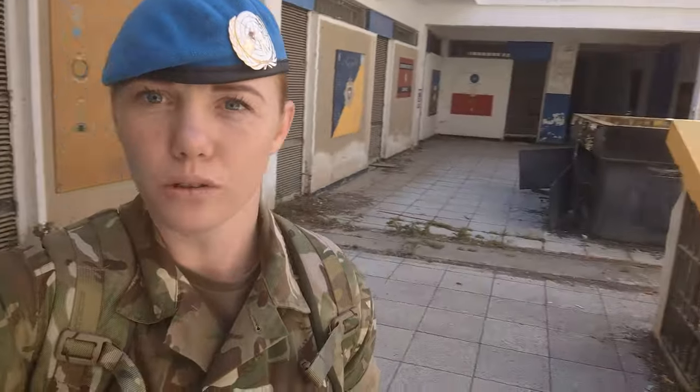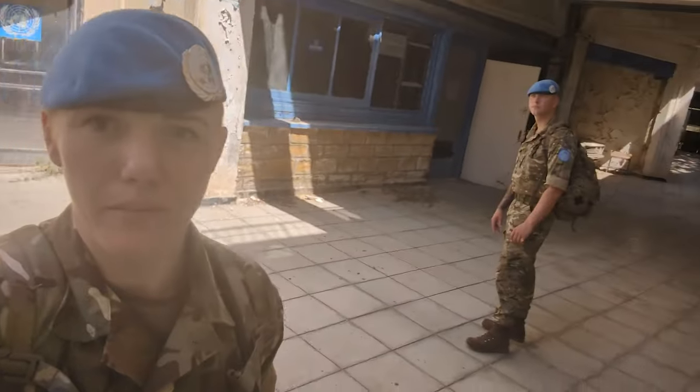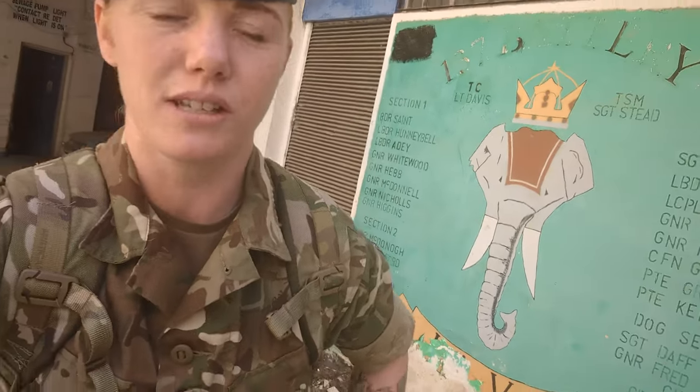We've stopped in what was one of the old platoon houses. As you can see behind me, a lot of the paintings on the wall have to do with some of the regiments that were previously based here. We've now moved to Ledger Palace Hotel, which is where we stay while we're out here on Aptoska 38. Let's just have a little look around one of these platoon houses.